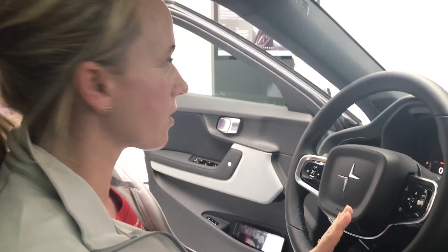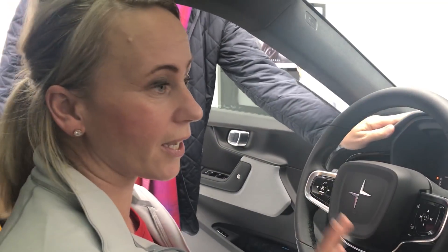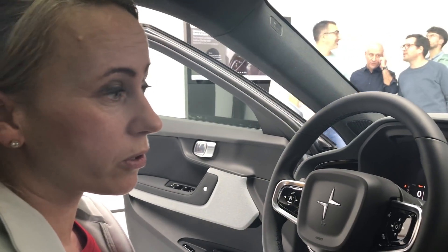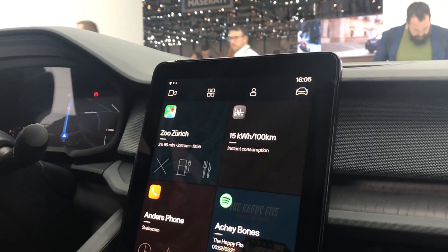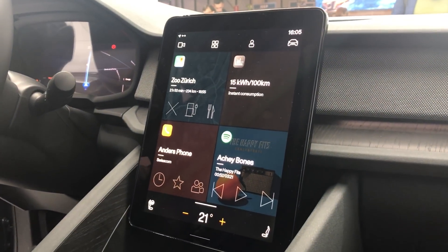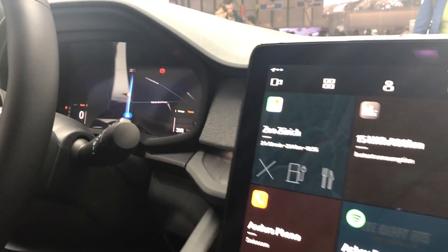This infotainment system is powered by Android — the complete system — and we are working with Google. So we have Google Assistant, Google Maps, and Google Play Store. For the center display, we have an 11-inch center display together with a 12.3-inch driver display.